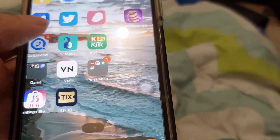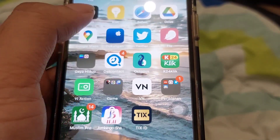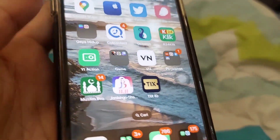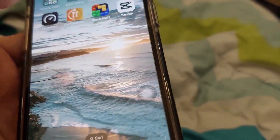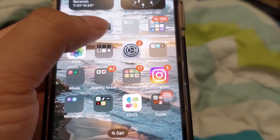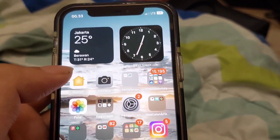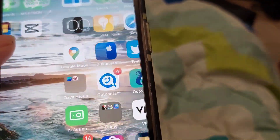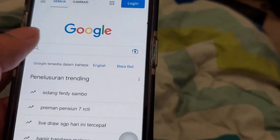Ini memang masih belum terdaftar di Kemenperin. Kalau misalkan nggak percaya, gue masih harus buktiin ke kalian terkait ini. Cuma gue males banget sih akses Kemenperin-nya. Coba gue akses ya - sekalian aja kita langsung tes dari paket datanya gimana, apakah bisa apa nggak. Coba kita tes, ini udah masuk Google. Tadi gue udah jajel sih bisa.